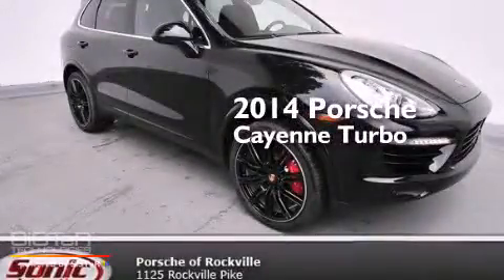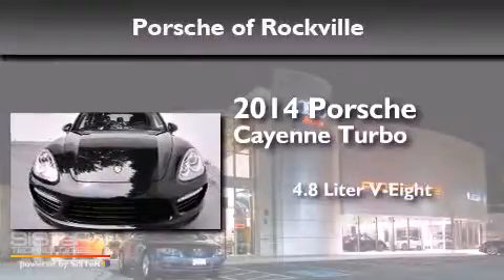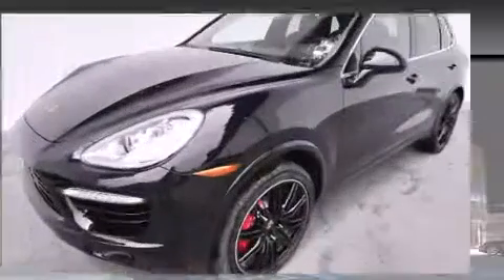This is a brand new 2014 Porsche Cayenne Turbo. It has a 4.8-liter 8-cylinder engine, an automatic transmission, and all-wheel drive.